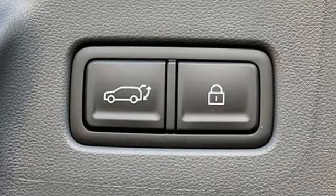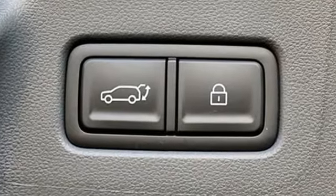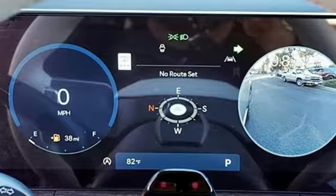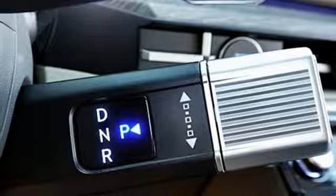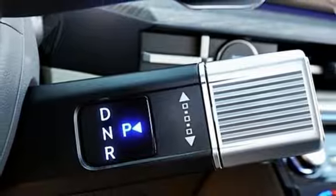Intercooled turbo inline four-cylinder engine. Heated and ventilated leather bucket seats. Integrated navigation system with voice activation. Front and rear camera parking sensors. Dual zone climate control.